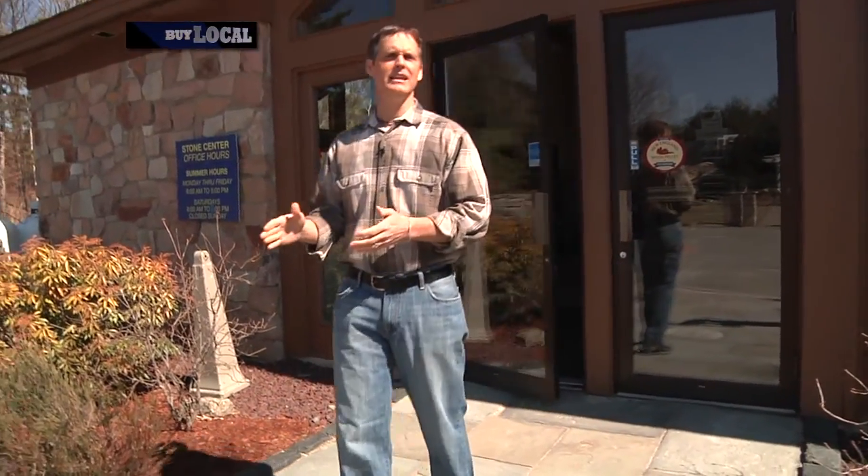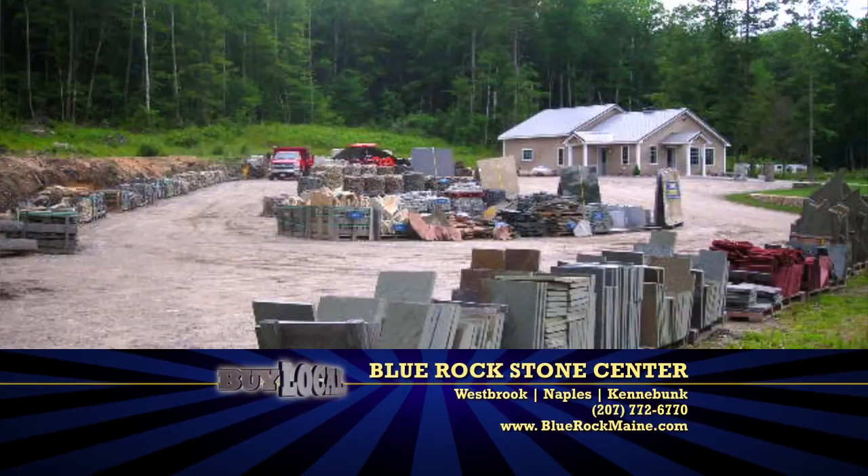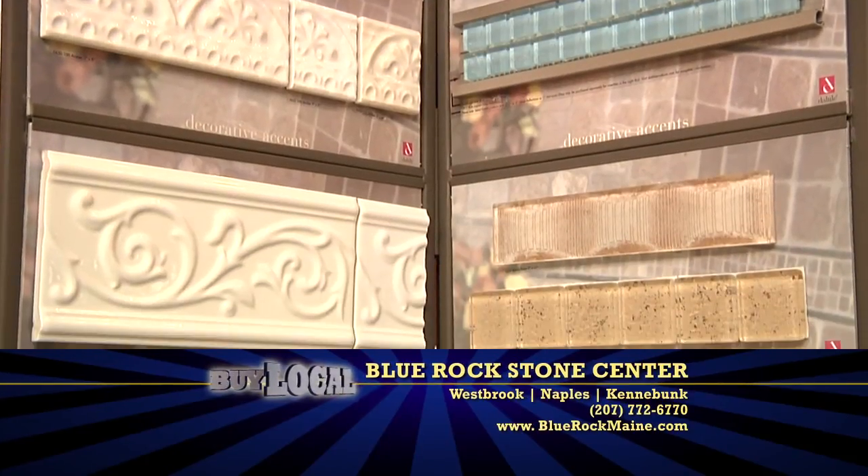Whether you're looking for landscaping, tiling, stone, or to reseal your driveway — they do that too — Blue Rock has three locations: Westbrook on Spring Street, a stone yard up in Naples, and be looking for the new tile center coming to Kennybunk soon.